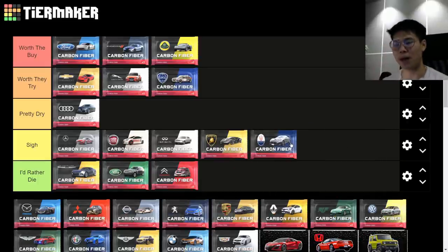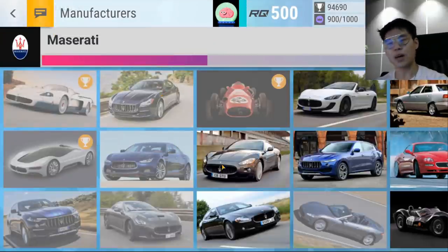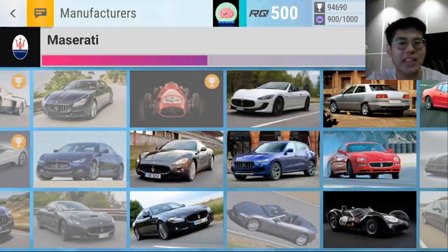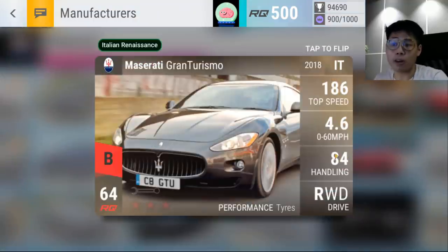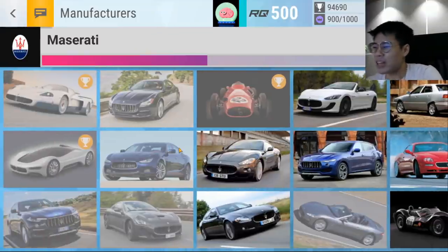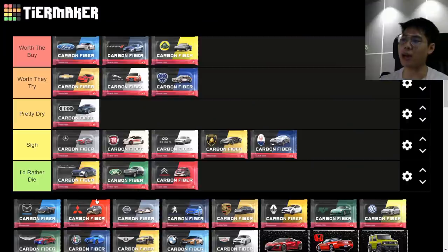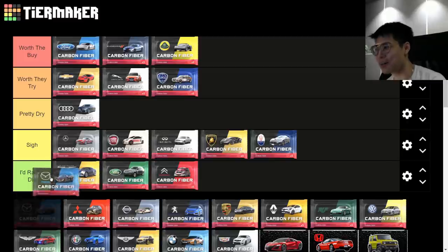Maserati carbon fiber — 'Sigh.' It's a very niche category without many good cars. No legendaries; some ultra rares are decent like the Quattroporte, the only Italian standard tire Italian Renaissance standard tire car. The Gran Cabrio MC and Gran Turismo are okay. But all the epics are duds unless you're a Maserati specialist or Italian saloon specialist. You can get value but only in very niche circumstances.